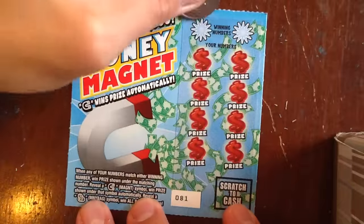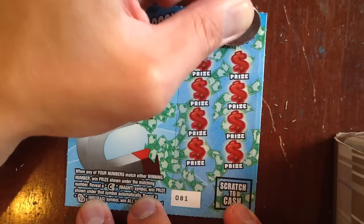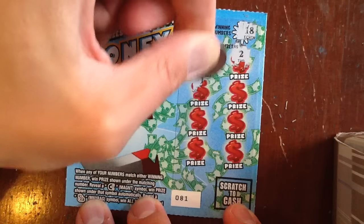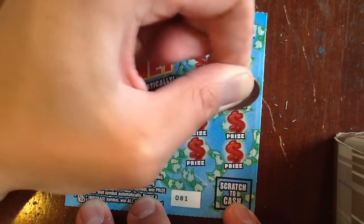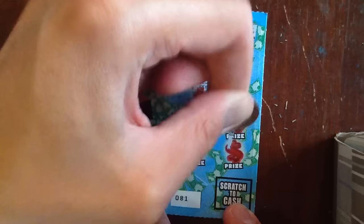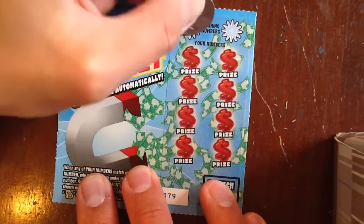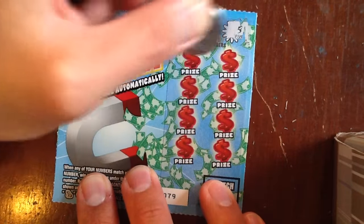Was there one on 81 too? 13 and 18. No. How about 79? Backward 7 and 5.